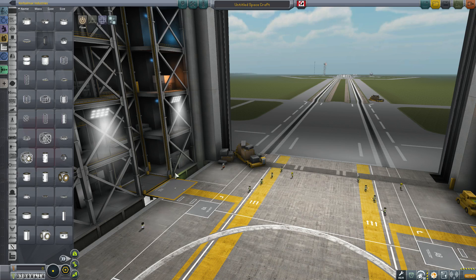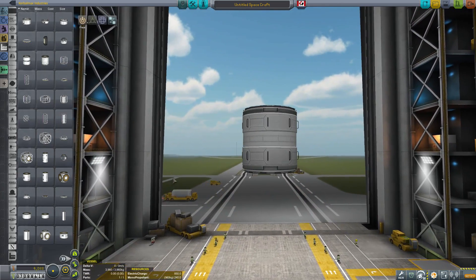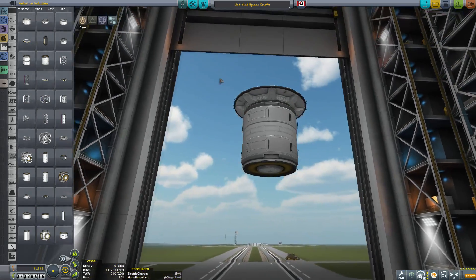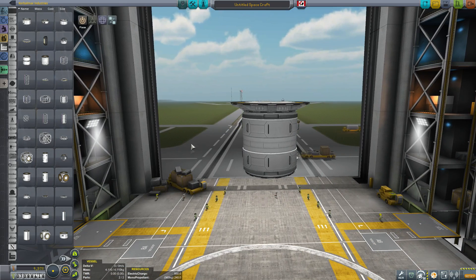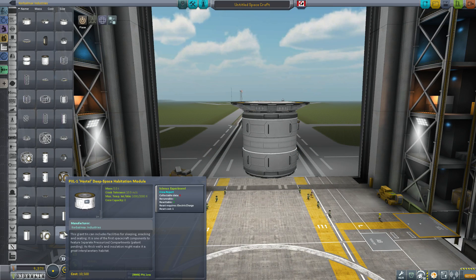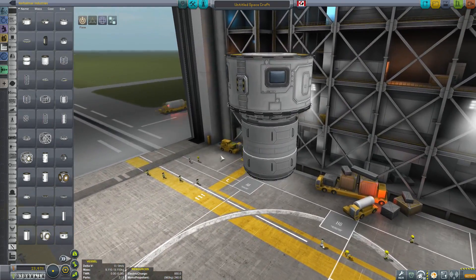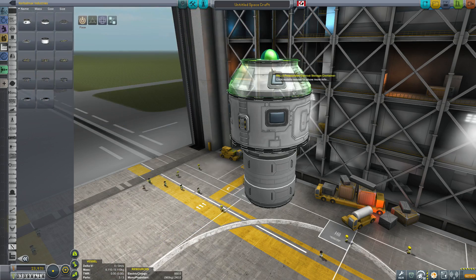Now let's look at the 3.75 meter parts. We'll start with a 2.5 meter station core and make the transition using this adapter — a relatively flat model but beautifully done, making for a nice transition to the 3.75 meter parts. The first of those is the PXL-1 Hostel, a deep space habitation module that holds 8 Kerbals. Very large and, as with all these parts, beautifully modeled. Next is the pressurized conical storage container — interestingly it also holds 4 Kerbals, making it a very nice and useful part for your bases.